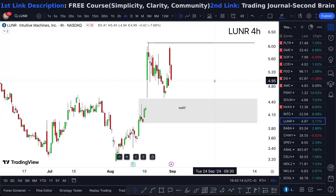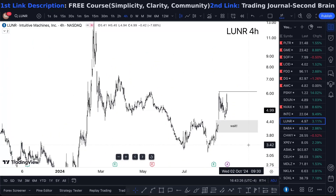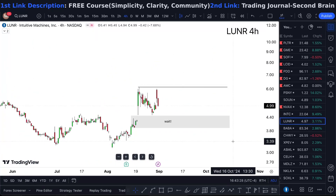LUNR stock analysis — is it a buy now? This is for Tuesday. When I'm looking at Intuitive Machines stock, we're sitting at $4.99, just shy of five bucks. I genuinely am looking forward to taking this thing higher, but I wouldn't necessarily just randomly buy.